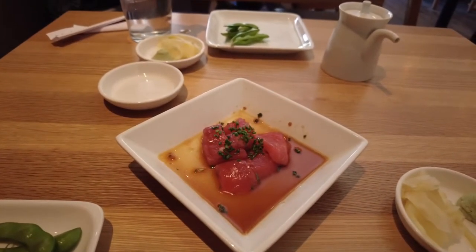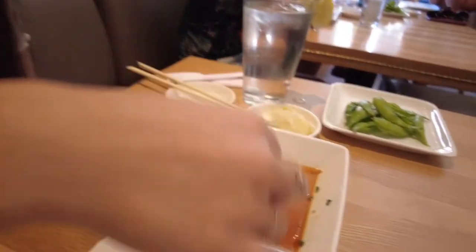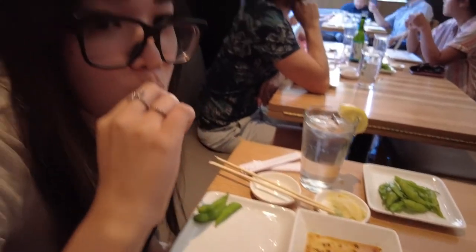Let me take a try. It's probably the freshest tuna I've ever had. It's really delicious. So Mara discovered something really good — she's dipping the edamame in the ponzu sauce. Delicious.